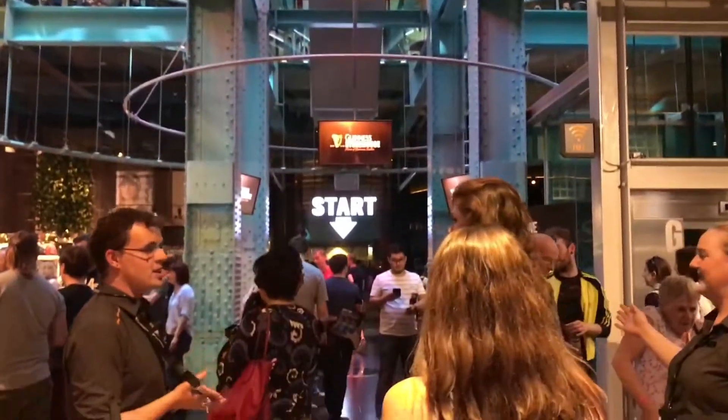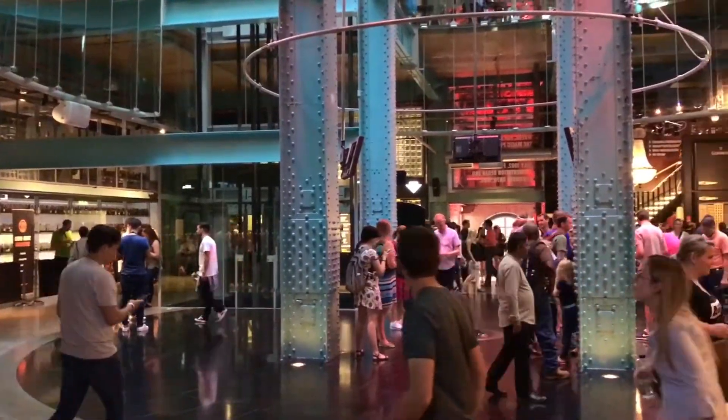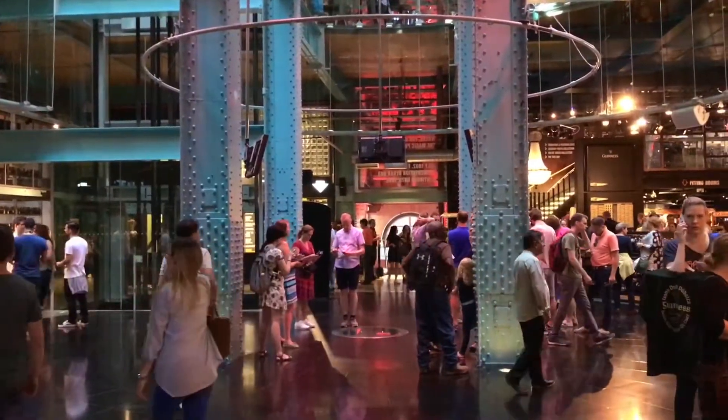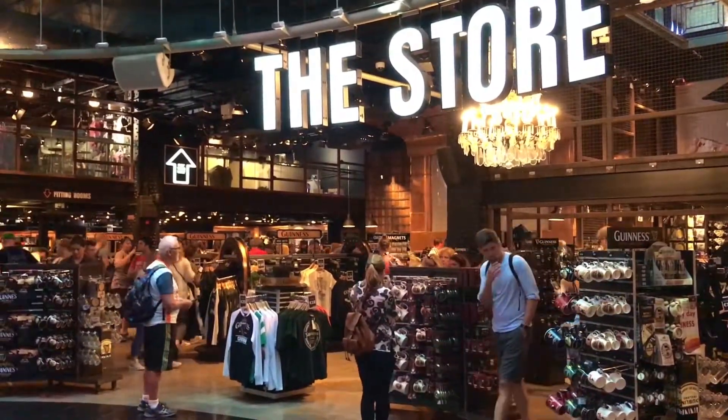The Guinness Storehouse is a high priority on the list of many a Dublin visitor. The current building, built in 2000, is shaped like a glass and is referred to as the world's largest pint.